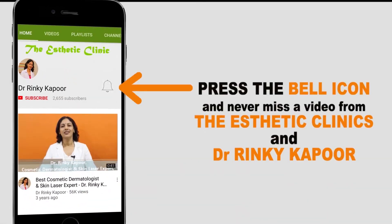Please press on the bell icon and never miss a video from the Aesthetic Clinics from Dr. Ricki Babu's channel.